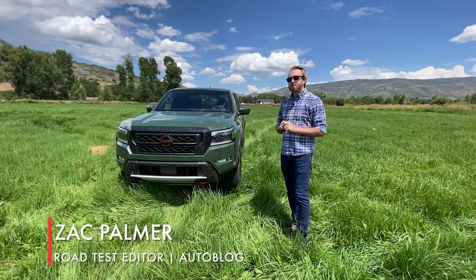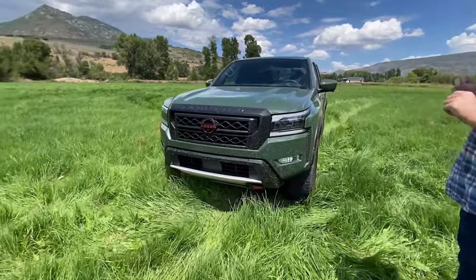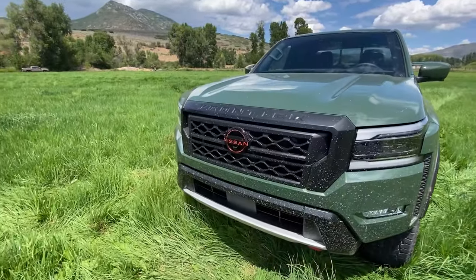Let's take a walk around the new 2022 Nissan Frontier. We'll start with the front because this is probably the best-looking part of the whole pickup.